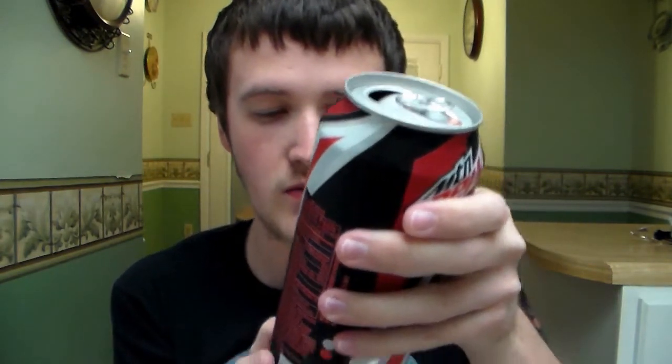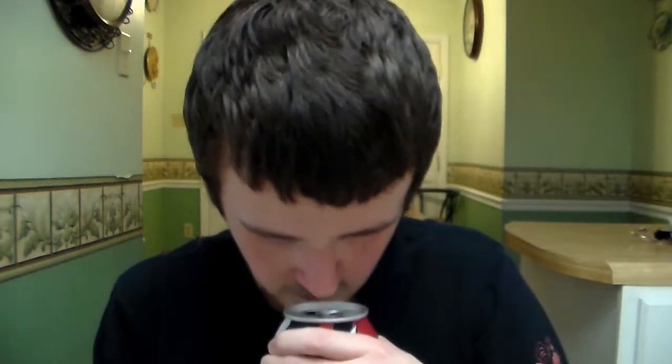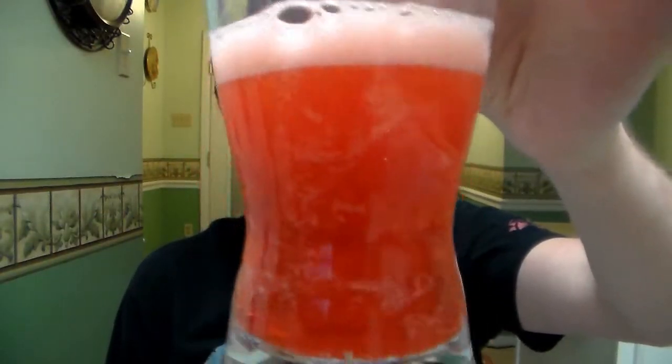It smells like cherries. It says Code Red is a dew with a rush of cherry flavor. So that sounds amazing. Looks like it's going to be red. But let's see, guys — it's orange-ish looking. The camera makes it look a little pinkish, but it's orange looking. Alright guys, want to give this a go? Wish me luck. Cheers.